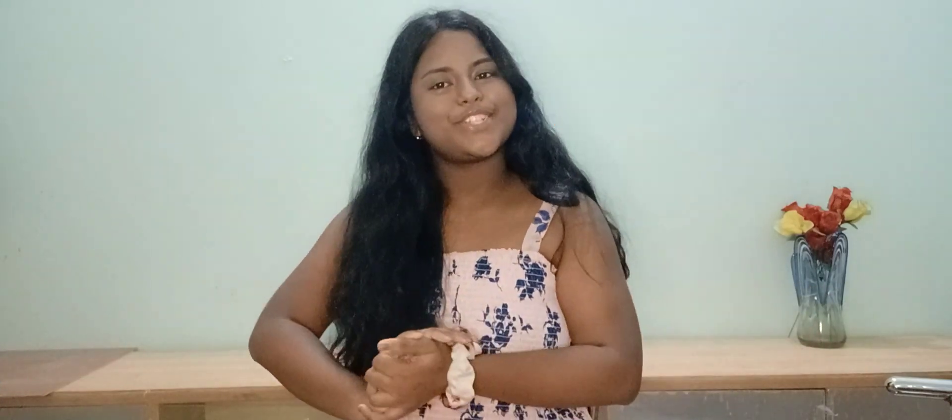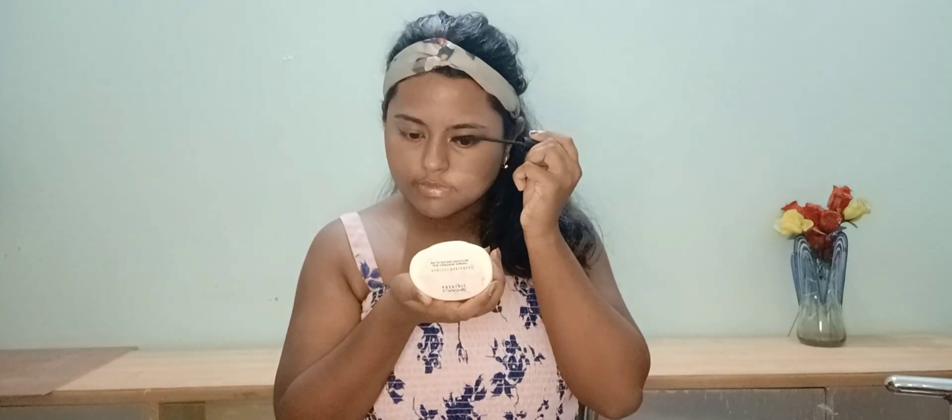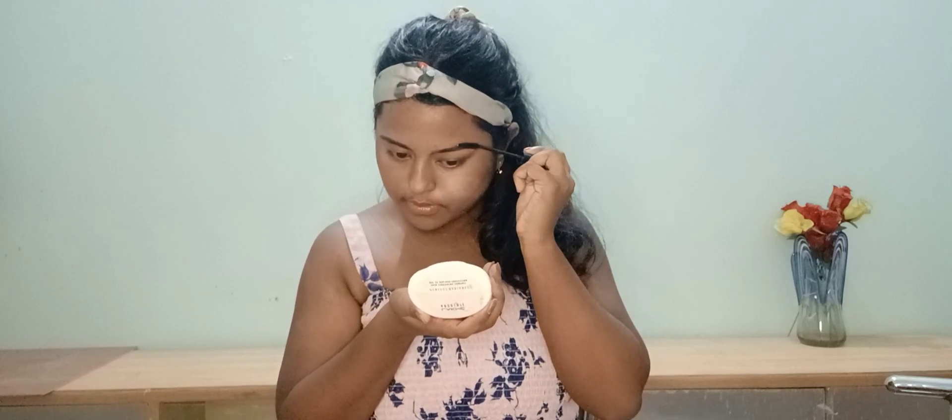Without wasting any time, let's get into this video. I have done my base already, so let's skip that. Let me tie my hair and come back. I've dyed my hair and put on a headband. Now I'm first combing off the brush over my eyebrows — it looks like a lengthy process but it's pretty fast. Now I'm filling the gaps in between my eyebrows with some black eyeshadow.